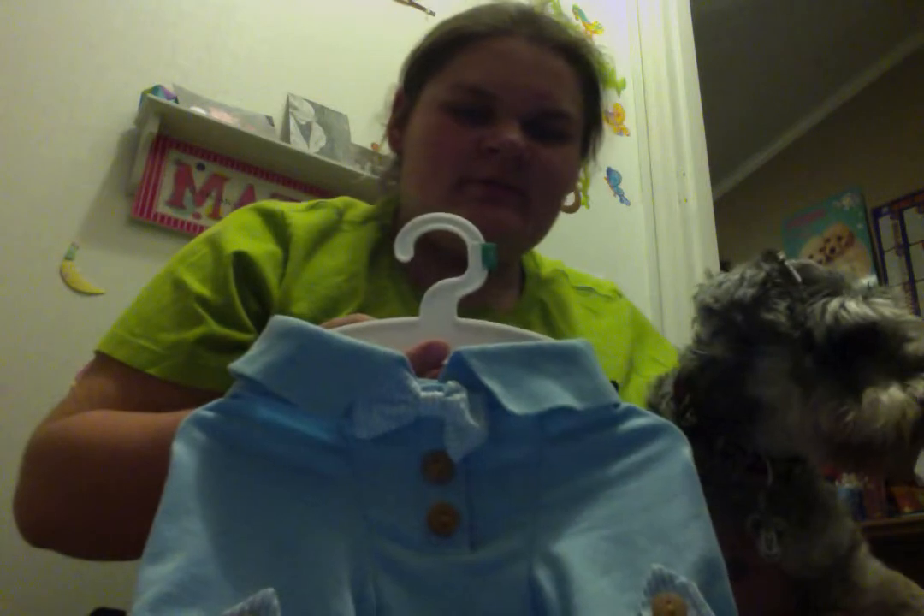We went to PetSmart and Bilo. On Saturday, we went to PetSmart and I got this — it's a Martha Stewart little thing.